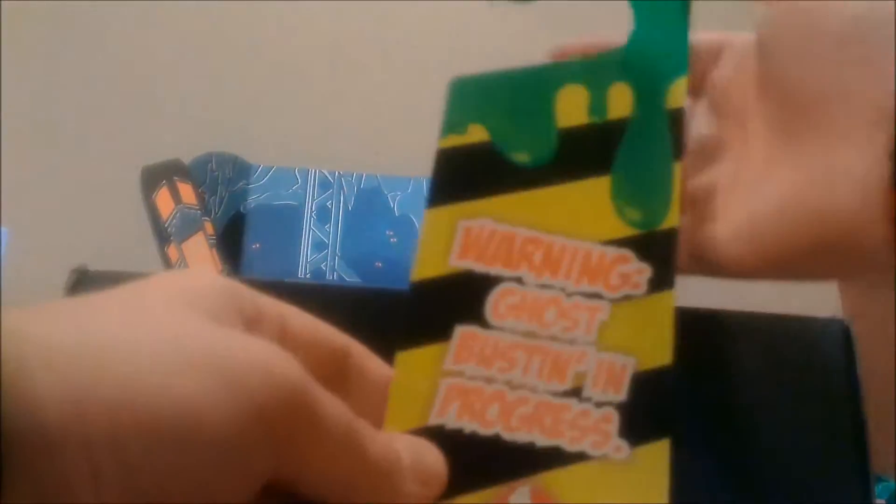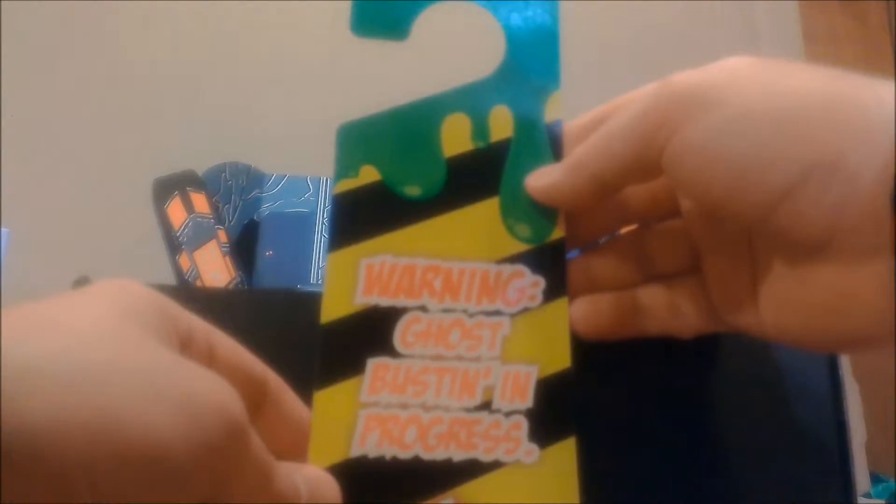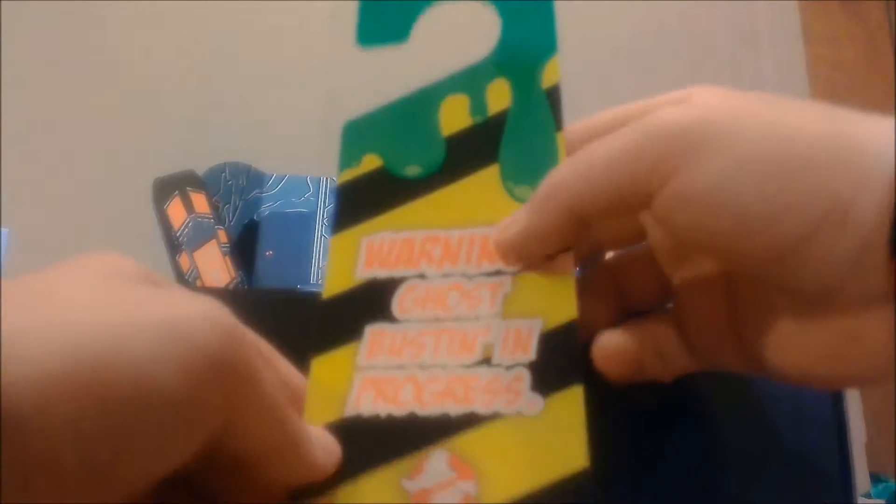There's a Ghostbusters door hanger that says 'Come on in, you ugly little spud' and shows Slimer. On the back it says 'Warning: Ghost Busting in Progress' and also shows Slimer. This looks like a Loot Crate exclusive, which is okay.